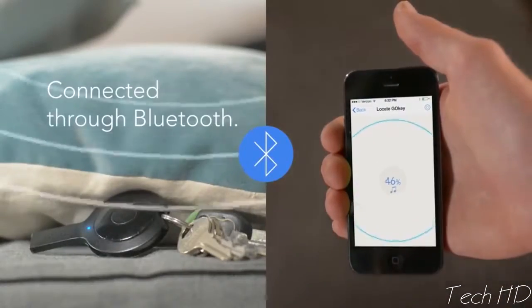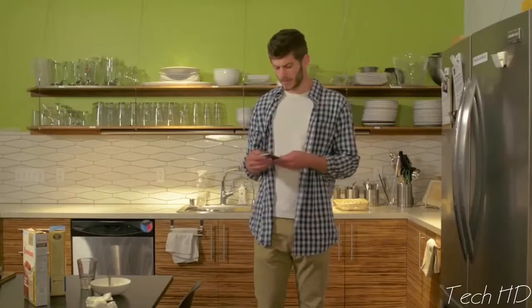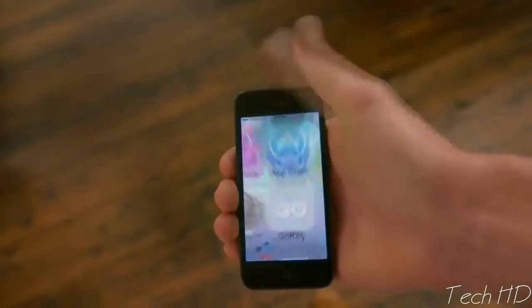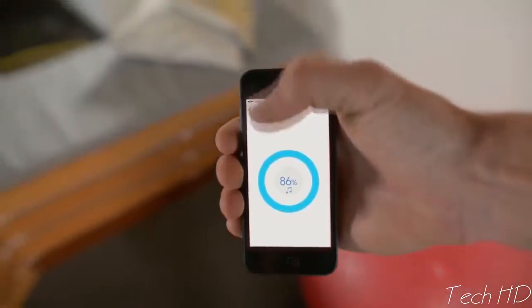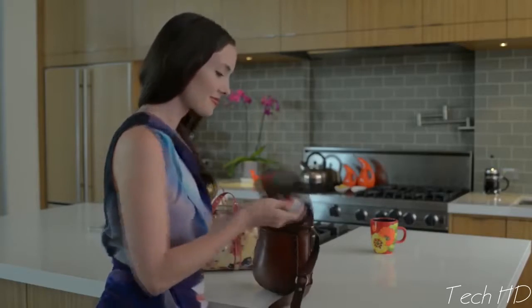Now your keys are connected to your phone through Bluetooth. Whenever you lose them, use the GoKey app on your phone to locate the signal and make your GoKey ring so you can find it. And when you can't find your phone, your GoKey will make it ring.